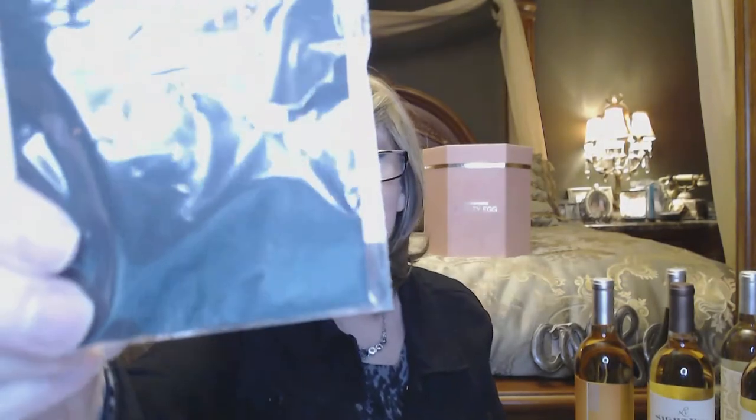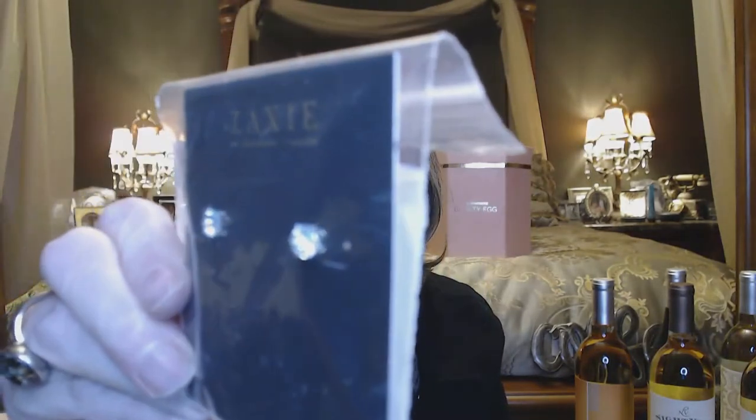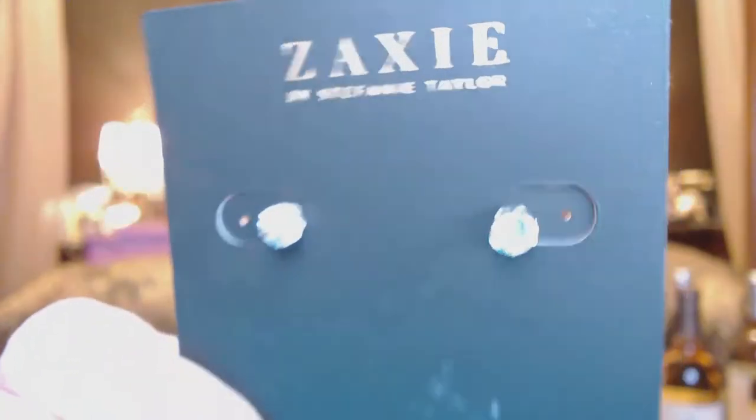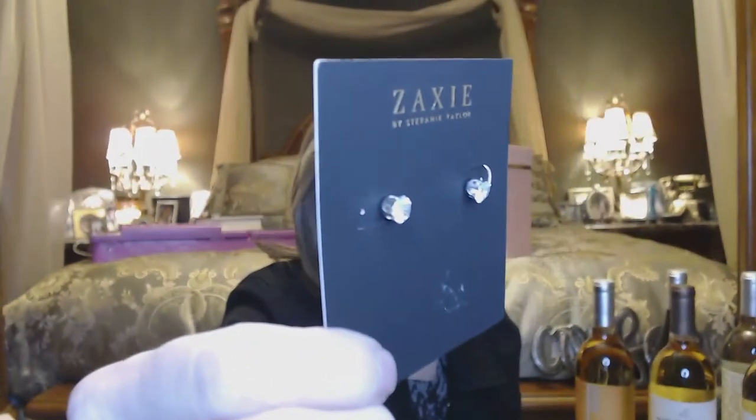We got these earrings by Zexy — they look like some little studs. These have a $24 value. Showing them on a black card so you can see the size a little better. These are post earrings, so those are really cool.